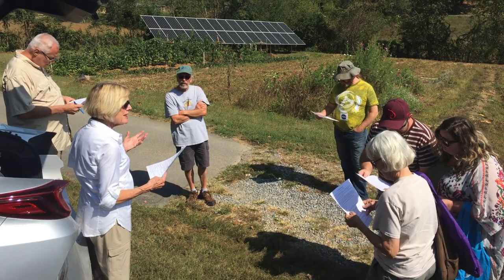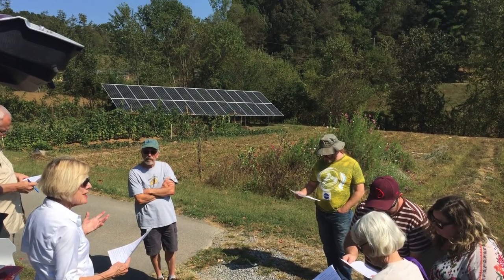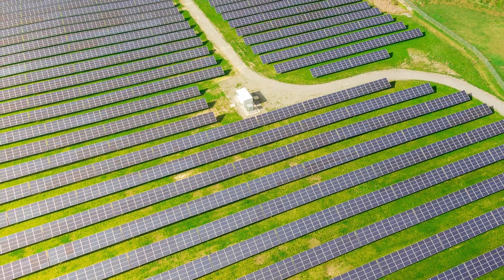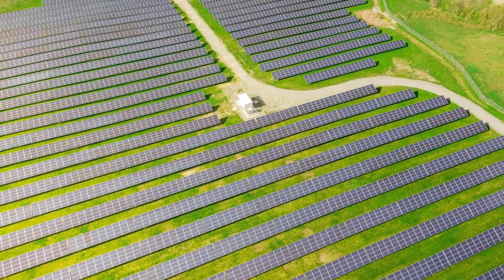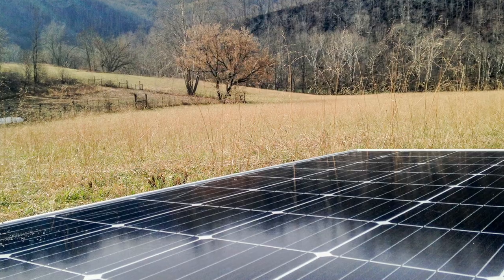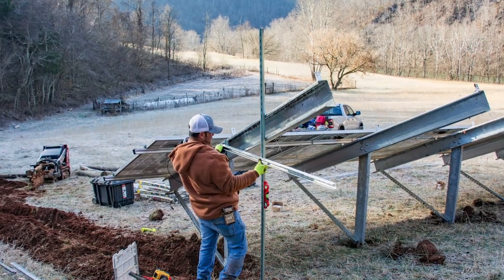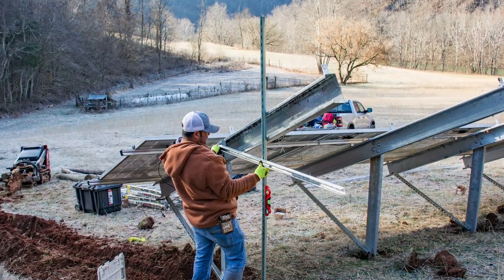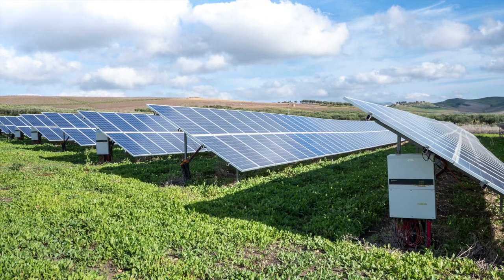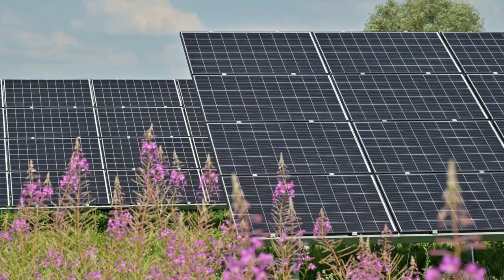Luckily, there is another way to make solar energy available to everyone. Shared solar, often referred to as community solar, is a way to make solar energy more affordable and accessible to local residents, organizations, and businesses. By using solar panels from a nearby field, abandoned mine land, or large building, anyone who can't afford their own solar system, who doesn't own their building, or who lacks a suitable site for solar panels can still benefit from cheaper, clean energy.